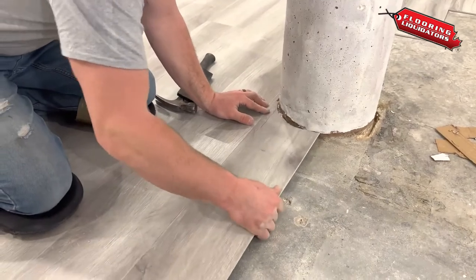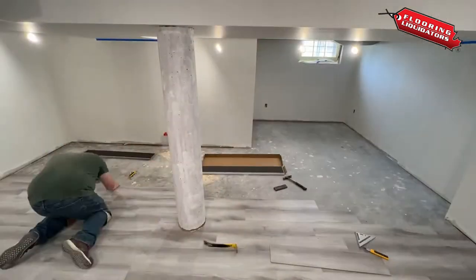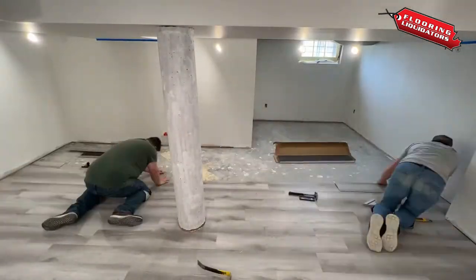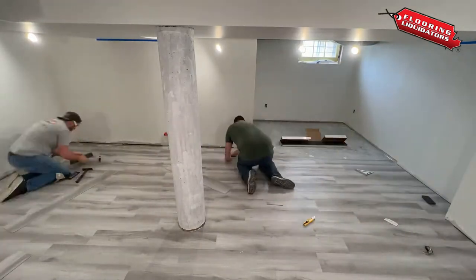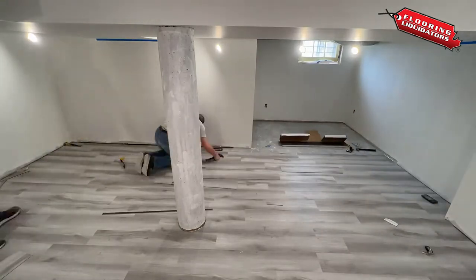No job is too big or too small for Flooring Liquidators. So if you are looking to revitalize your living space, increase the value of your property, or finish off an unused basement, Flooring Liquidators is here to help.